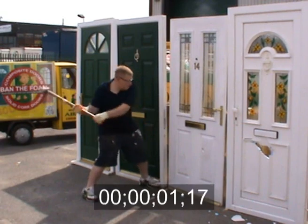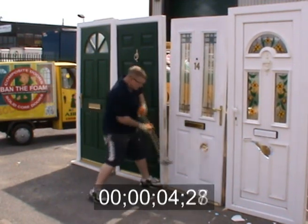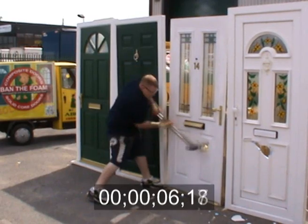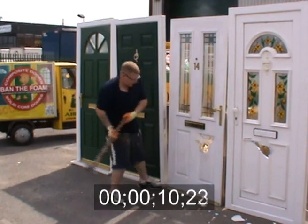Fiberglass or GRP doors are also very popular. This door, as you can see, is giving a little more resistance than the last plastic door, but because of the foam inside, again there's no real inherent strength to the center of this door.